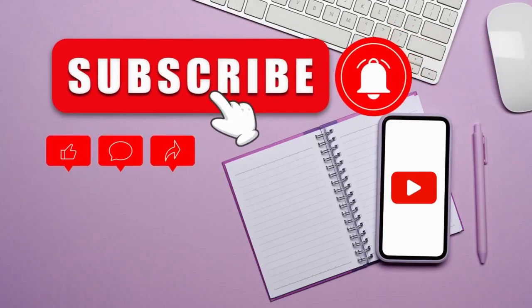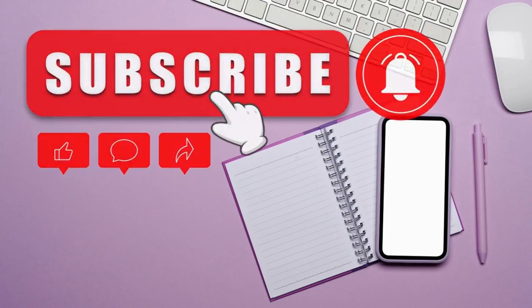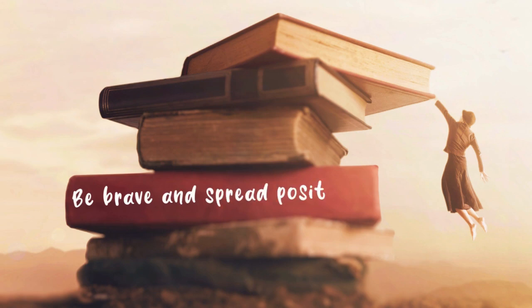If you want new tips and more specific content like this, please like, comment below, and remember to subscribe. I'll see you in the next video. Be brave and spread positivity.